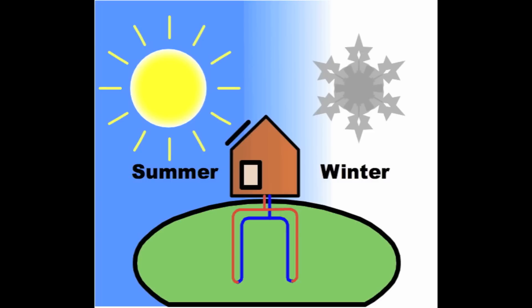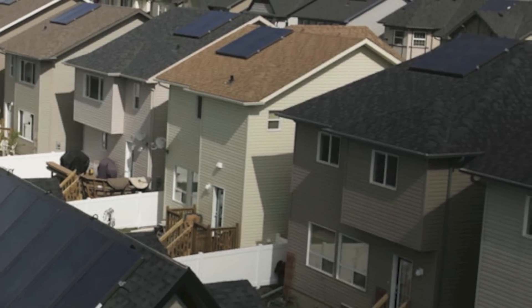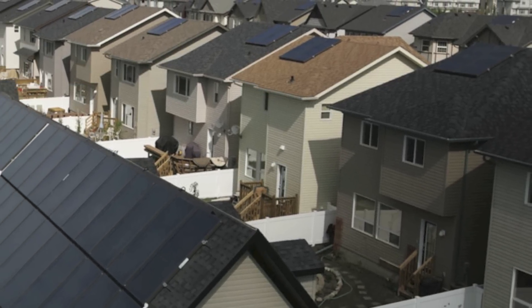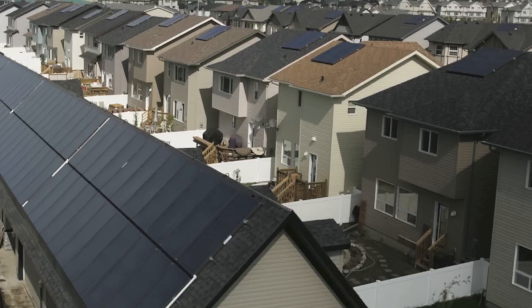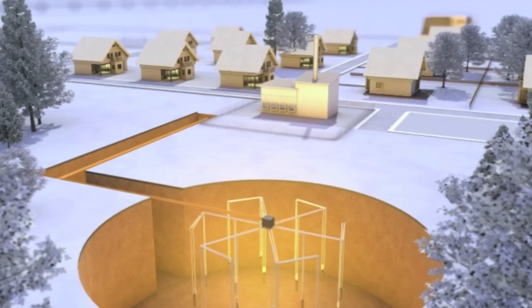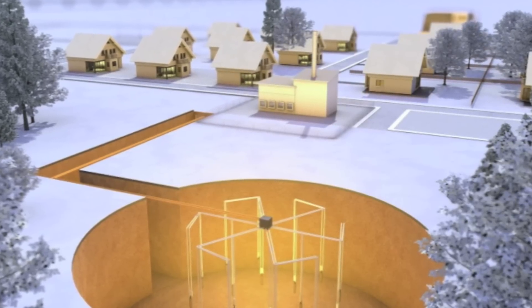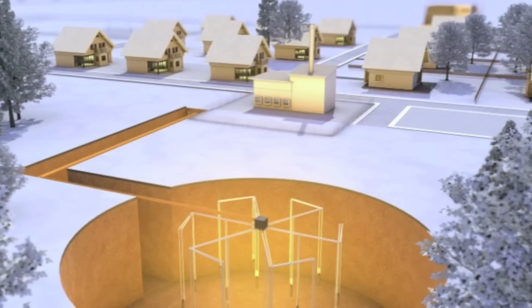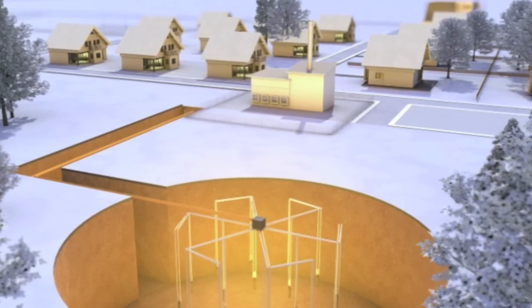Imagine taking free solar heat in the summer, storing it, and then thermostatically releasing it in the winter as needed. It's actually already being done to heat a community of 55 homes in Alberta. Drake Landing Solar Community put thermal solar collectors on every garage and sent that heat to a big community thermal battery in the ground, heating the dirt to 80 degrees Celsius by the end of summer, and then withdrawing that energy in the winter to heat all the homes.